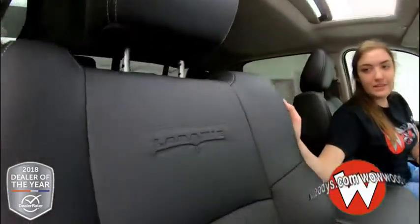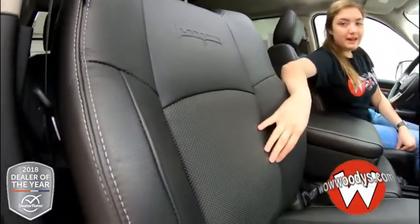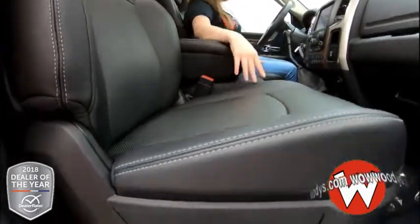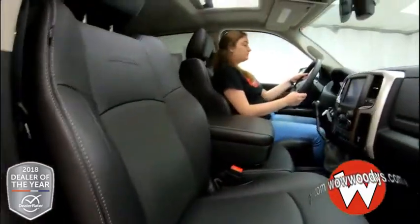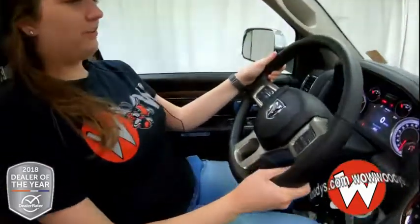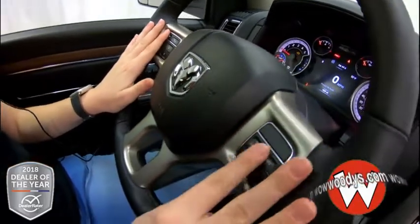Looking at these front seats, we have black leather seats with 'Laramie' stamped right there in the middle. They are heated and ventilated, so super comfortable, with a perforated insert on the side. Both sides are power adjustable.